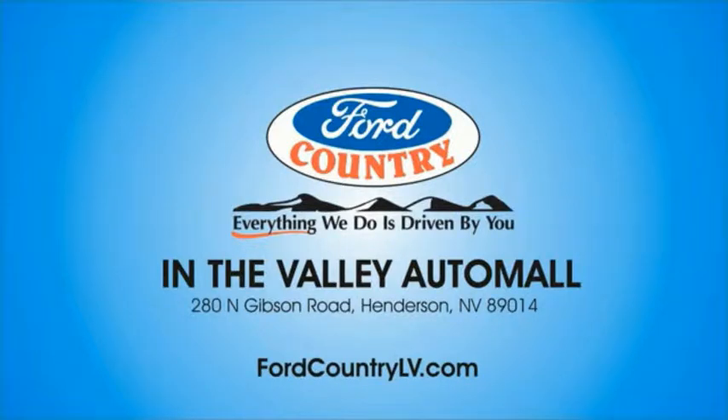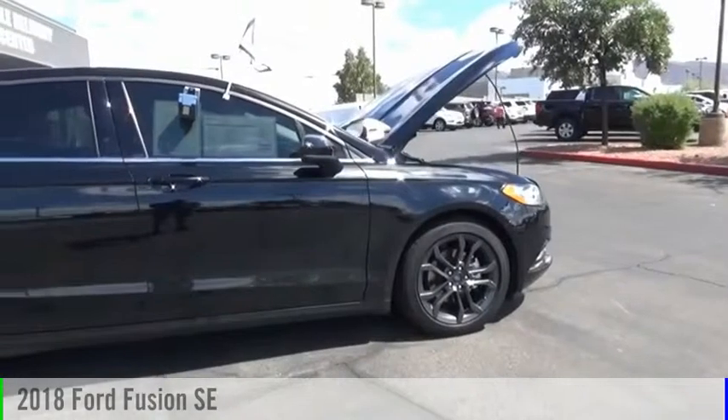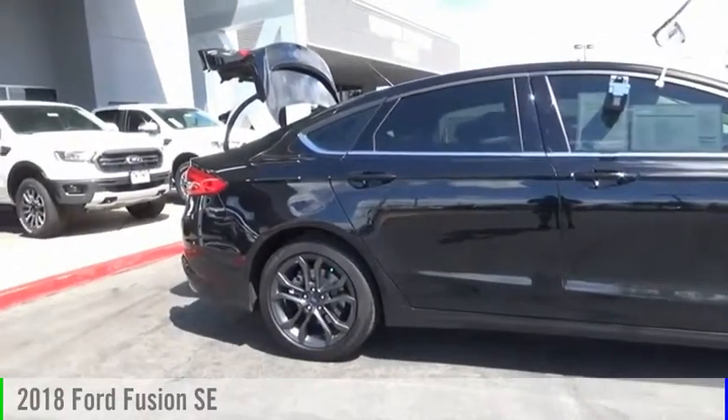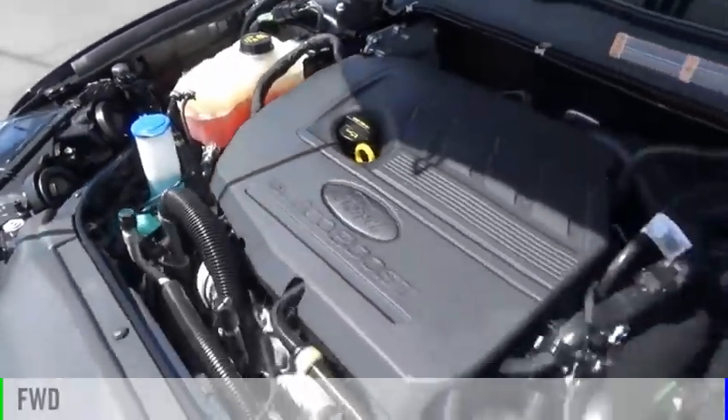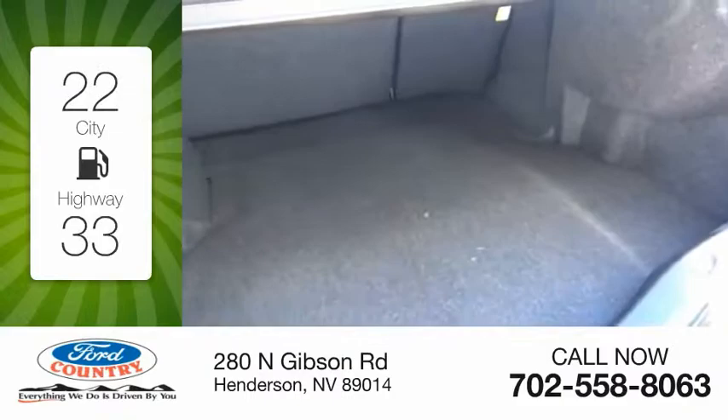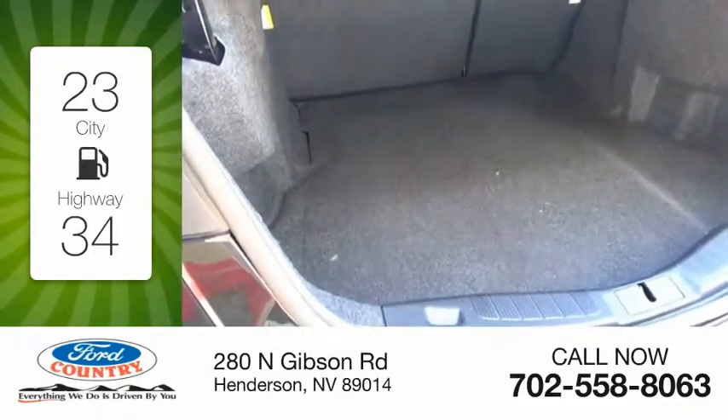Visit Ford Country in the Valley Auto Mall today. Stop by and take a look at the 2018 Fusion. This vehicle is powered by a front-wheel drive, four-cylinder, 1.5-liter engine. Great fuel efficiency saves you money by requiring fewer trips to the gas station.